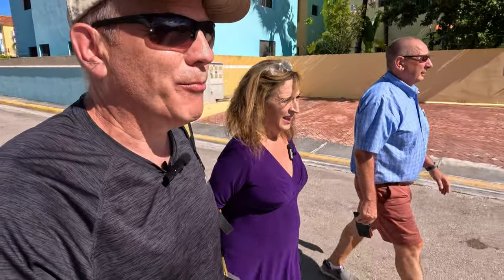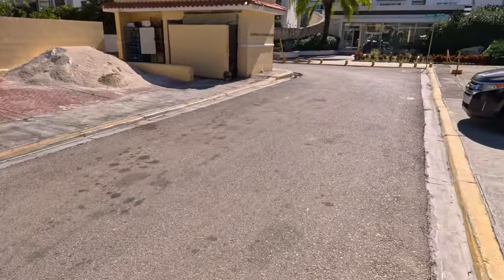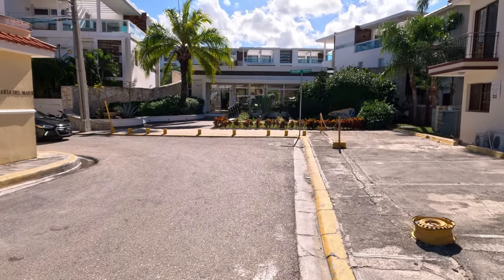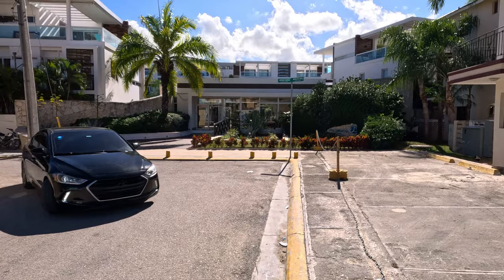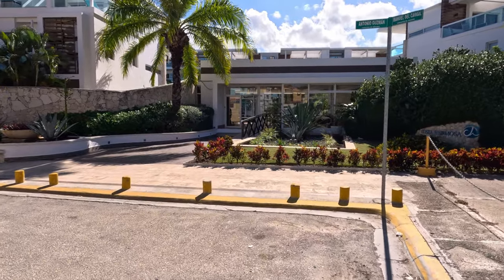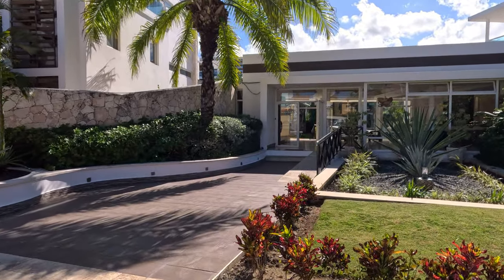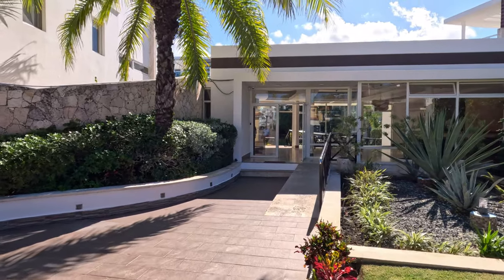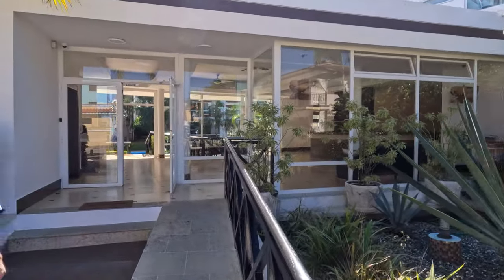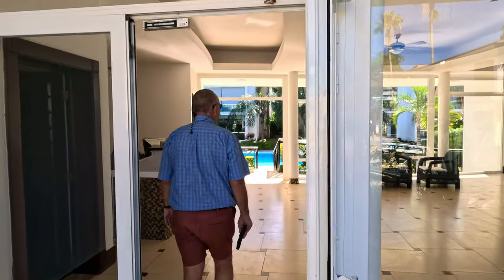Now approaching the condominium property, the host admits it almost looks like a resort — it's quite nice. Maria explains there are 57 units in the complex called Costa Hermosa. She's been selling here since 2008 and was the brokerage that sold the most properties when it was brand new construction. The developer deliberately designed it to feel more like a resort, including a nice lobby at the entrance.